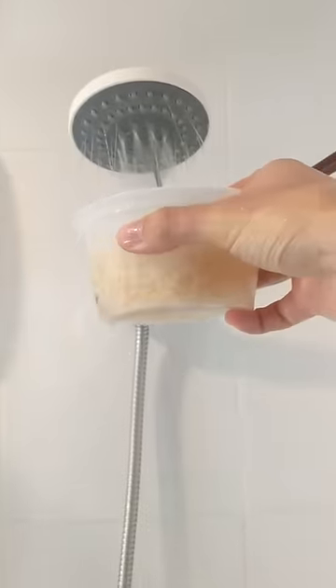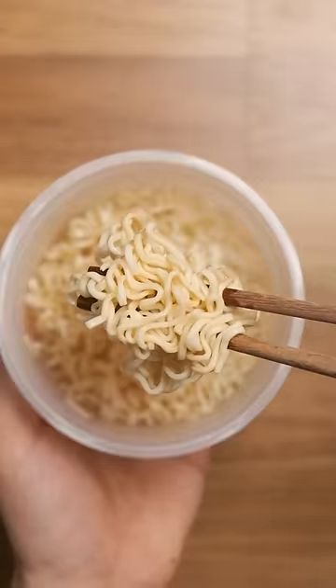Next we're sampling some ramen, which as someone pointed out is great because you never run out of broth. Slurping noodles in the shower is always great, but it's a bit cumbersome and more of a meal than a snack. 6 and a half out of 10.